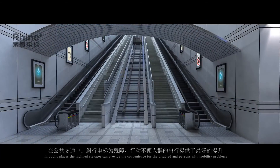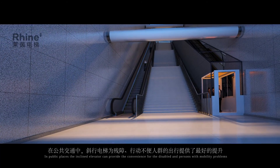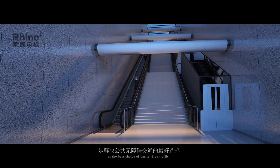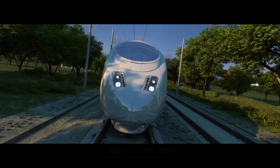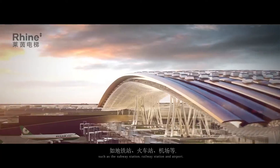In public places, the inclined elevator can provide convenience for the disabled and persons with mobility problems, as the best choice of barrier-free traffic, such as in subway stations, railway stations, and airports.